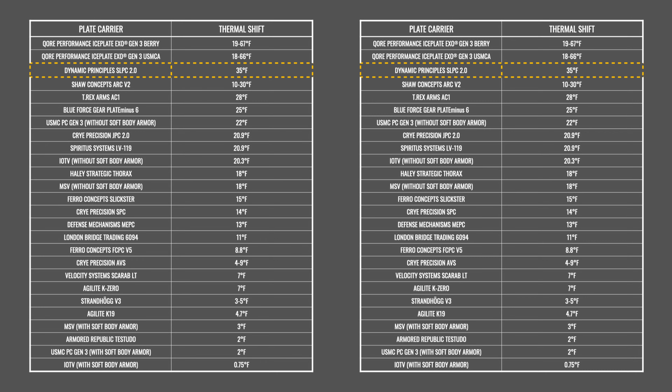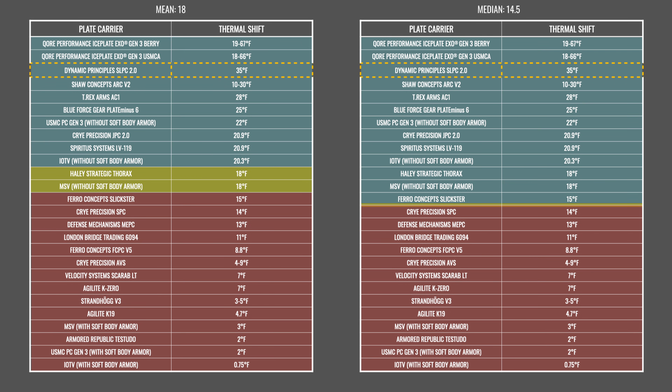What do these numbers mean? We've provided two data tables for an unbiased analytical context — mean on the left and median on the right. The smaller the spread between the initial baseline surface temperature and the surface reading at room temperature, the lower the thermal transmittance of that plate bag. Plate carriers with low thermal transmittance readings will trap and retain more heat, making you hotter. The larger the spread, the higher the thermal transmittance of that plate carrier. Plate bags with these larger spreads are better at removing heat to let your body's thermoregulation mechanisms work as naturally as possible. These tables show how the Dynamic Principles SLPC 2.0 compares to other plate carriers that we've tested.